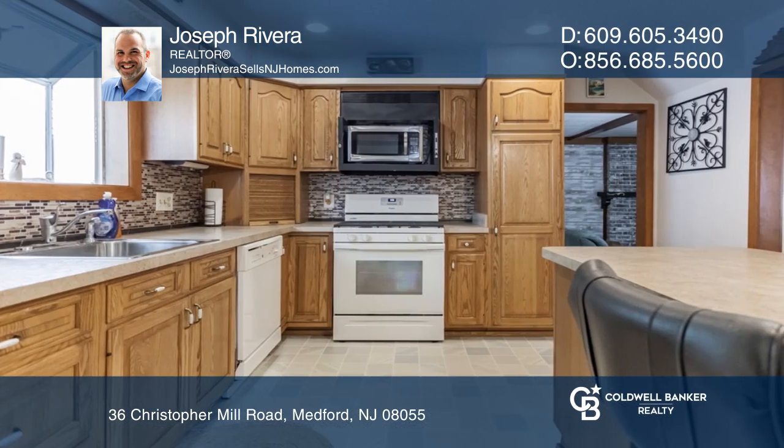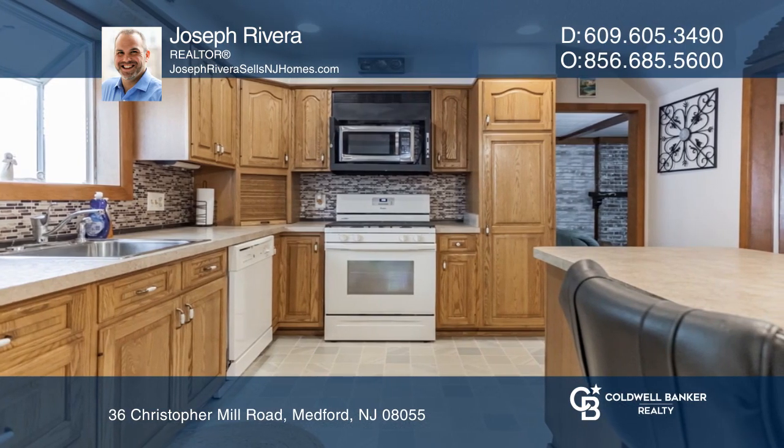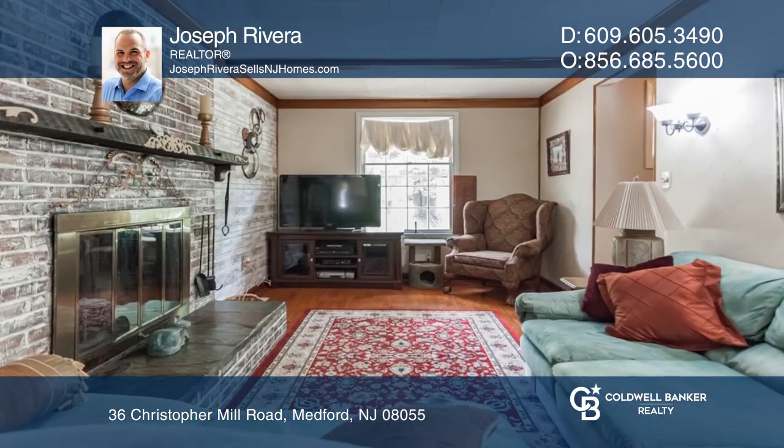The main level features a solid oak eat-in kitchen, formal living and dining rooms, an expanded sunroom, and a family room with a floor-to-ceiling fireplace.